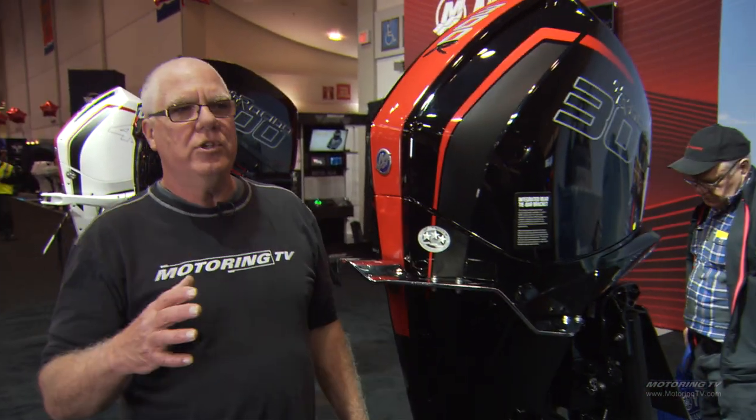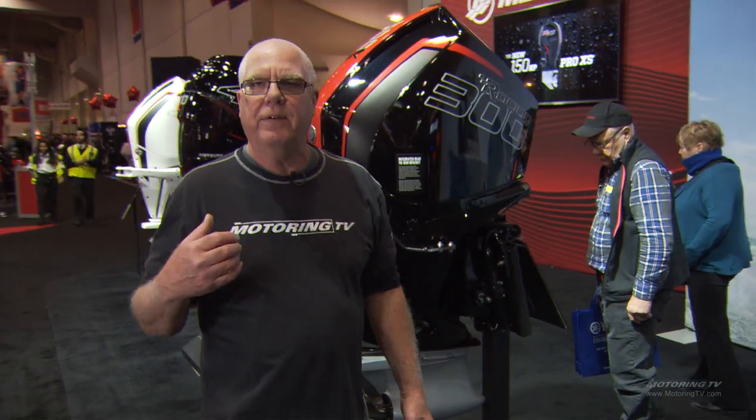A V8 outboard here. These engines are just incredible — the technology, the power, better fuel economy, and lower emissions, just like the automotive industry. Better and better each year with technology.